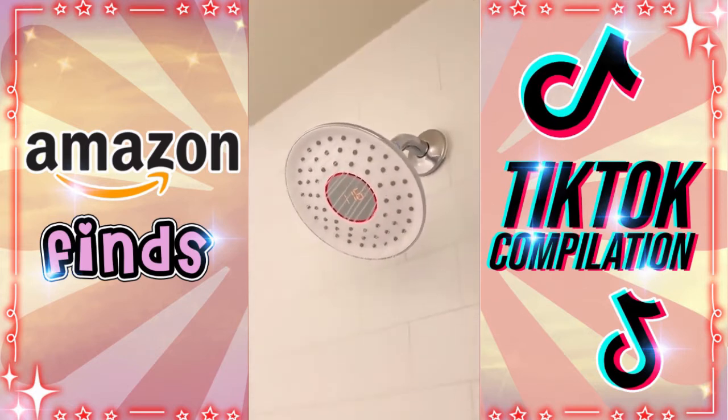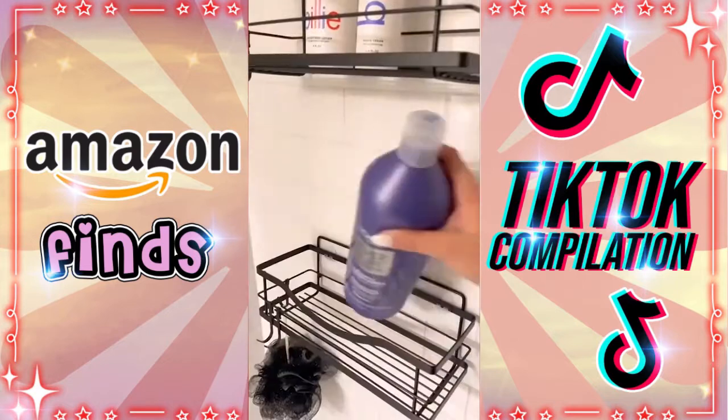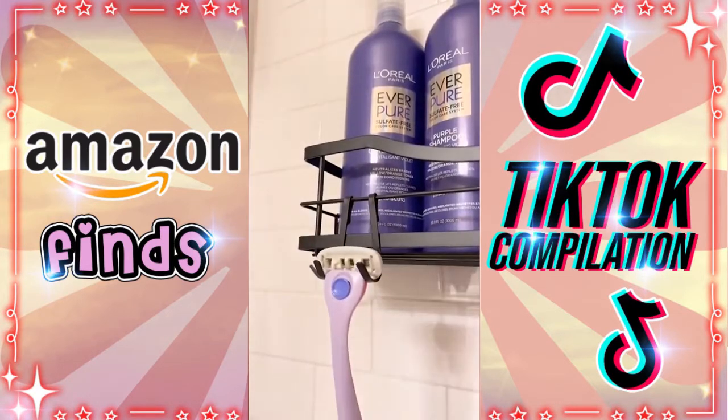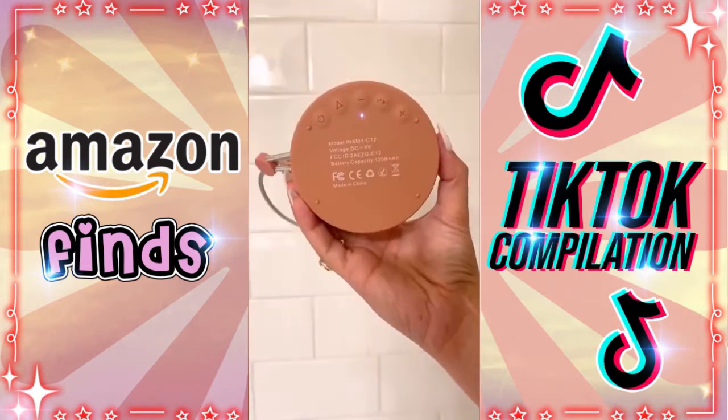We're able to know exactly when the shower is at the perfect temperature. Next are these shower shelves that are extremely sturdy. I love these because they're easy to install, rust resistant, and can hold 15 pounds each. Lastly, our rose gold waterproof speaker can connect to your devices with Bluetooth and lasts for 12 hours on one charge.